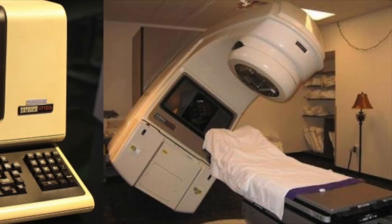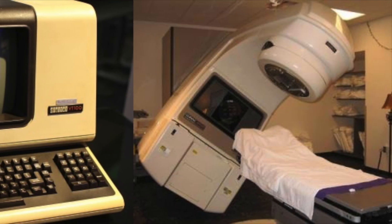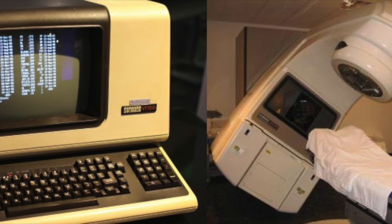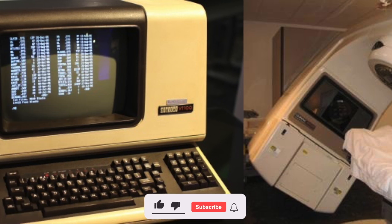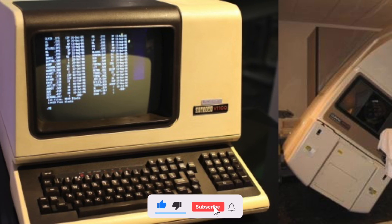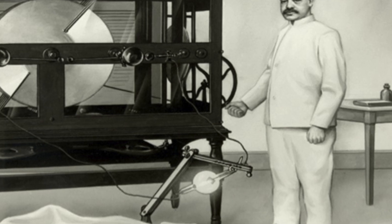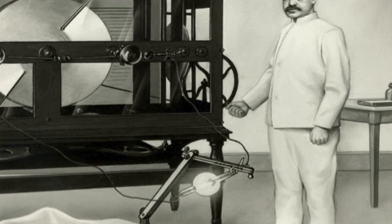Software code began killing people with machines back in 1985. A typical single therapeutic radiation dose is up to 200 rads. 1,000 rads is a lethal dose. Yet the rebellious machine gave a dose to defenseless patients of 20,000 rads.